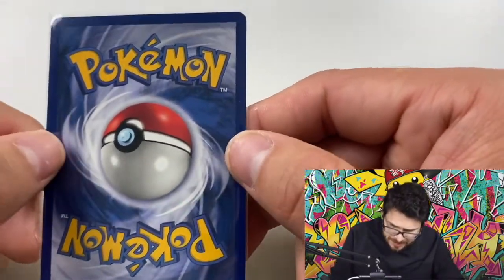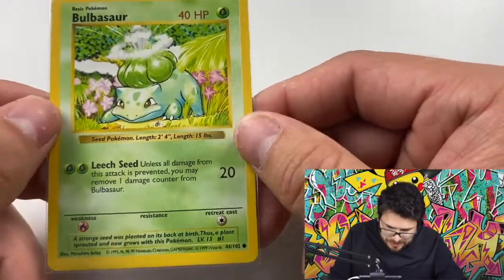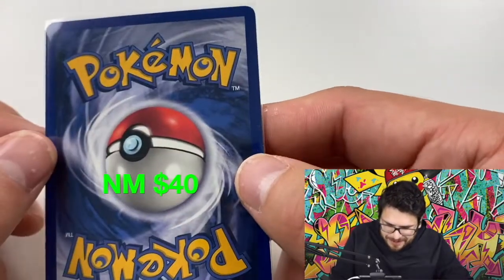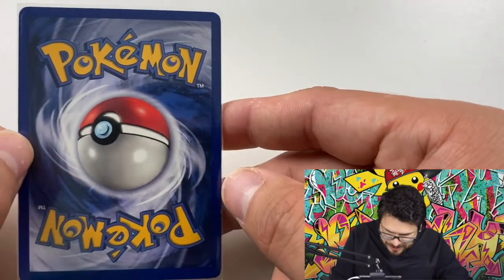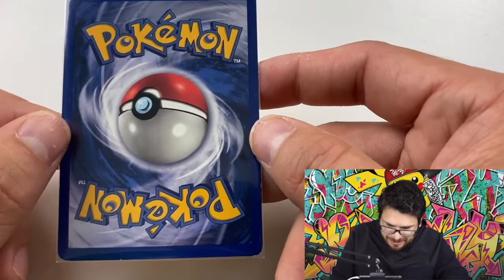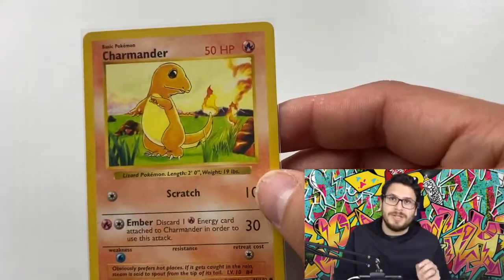I might not get these back for six, seven, or eight months — PSA is just so backed up. The guy I'm sending through got some of his cards back in about a month, but he said that was a fluke and not to expect it again. It happens sometimes but it's really rare. I'm expecting the worst and hoping for the best.